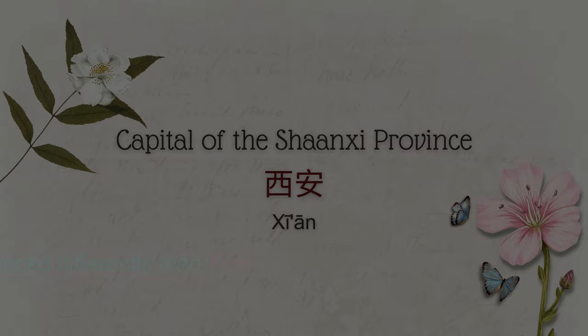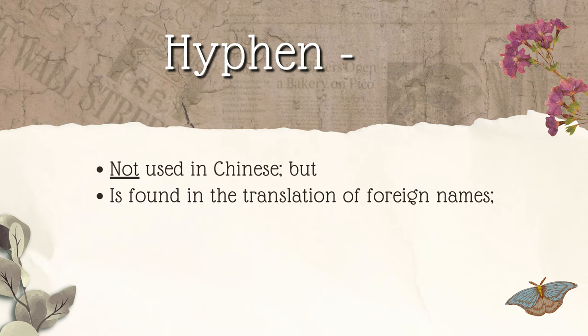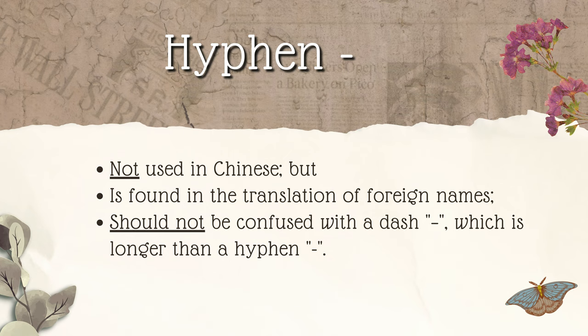Unlike English that uses hyphens often in compound words, the hyphen is not used in Chinese. The only time you will see it make an appearance in Chinese is when a foreign name containing a hyphen is translated. Also, be sure not to confuse a hyphen with a dash. Although they look a bit similar, they are two distinct punctuation marks. We'll talk about dashes a little later on in this video.